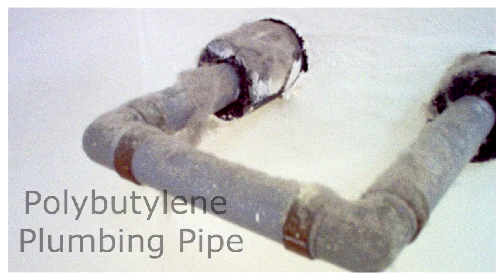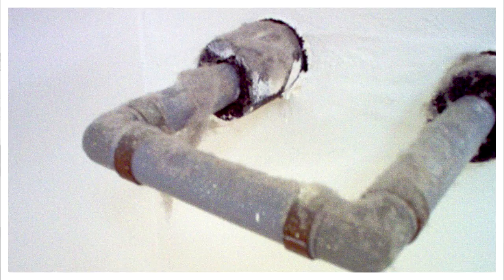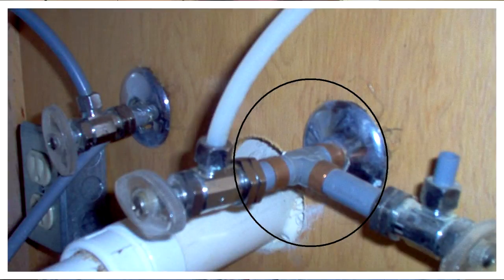Polybutylene was one of those wonder products of the 1970s. It was going to make our lives that much better. Well, like a lot of wonder products, it had some problems.